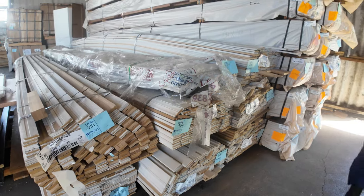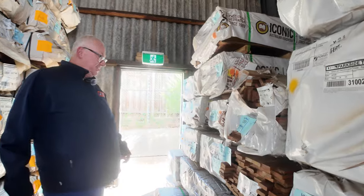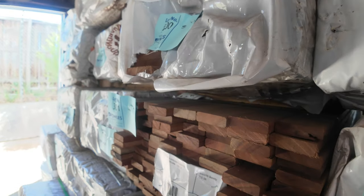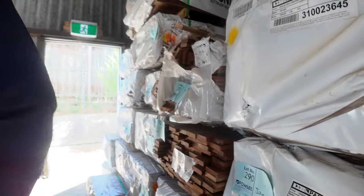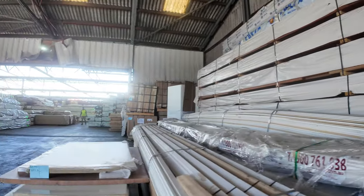We've got a few packs in the back here of screening — spotted gum screening, 65 by 19. Settling packs there — normally you'd pick it up for about three dollars a linear metre at the moment. It's going at a really good price. Lots of stock inside the shed as you'll see as we make our way through.